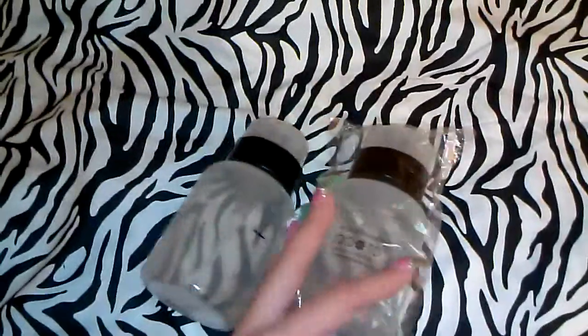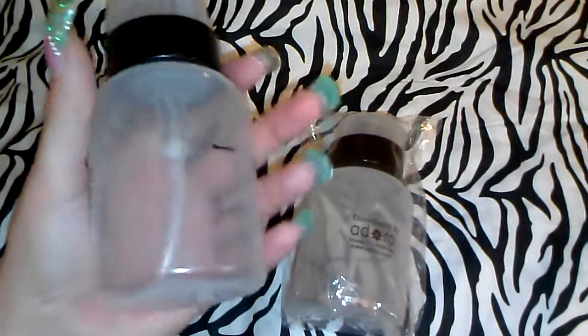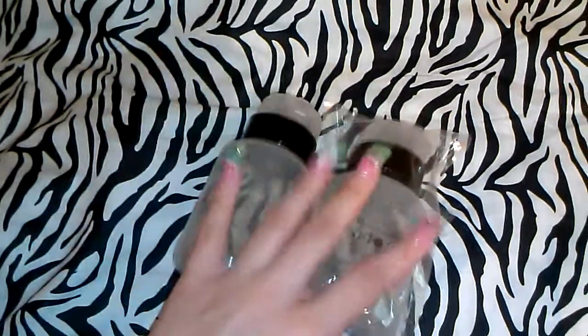First I'm going to start with these pump bottles. They were three dollars each and I got two. They came with the plastic and everything, very well packed. And let me tell you, they're really big — I didn't expect that, I was thinking they were a little bit smaller. But they're kind of big, so for three dollars each I think it's great.